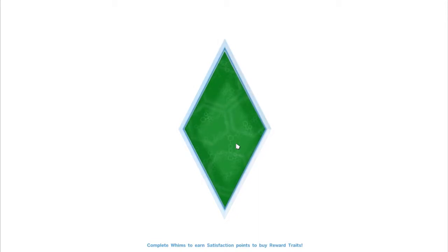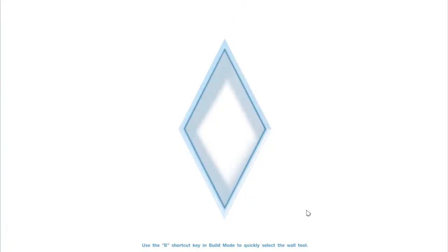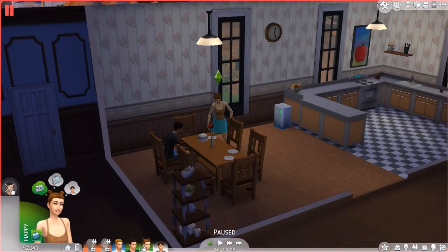I thought Susan was going to get married first, but nope — it's going to be Chris and Elizabeth. Julian is her father — they're rich, maybe they'll give us some money from her moving in. No, she didn't bring anything with her, but that's fine. She wants to chat with Chris.